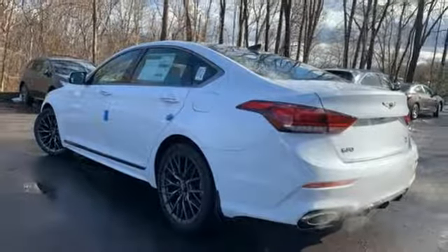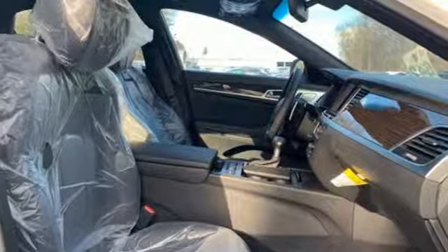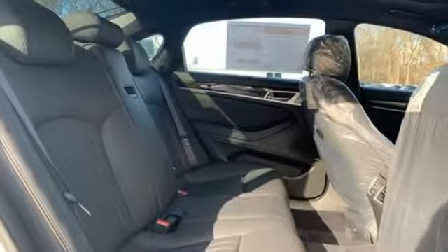Gas pressurized shocks, external memory control, heated steering wheel, four wheel drive, auto dimming rear view mirror, and heated leather bucket seats.